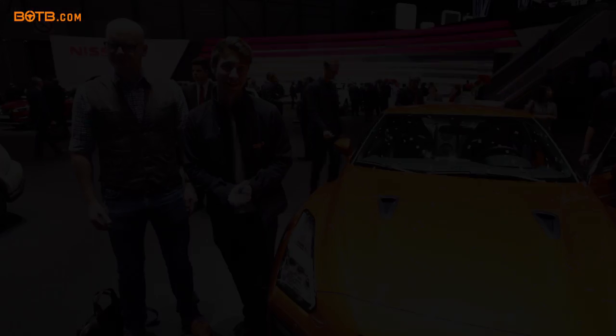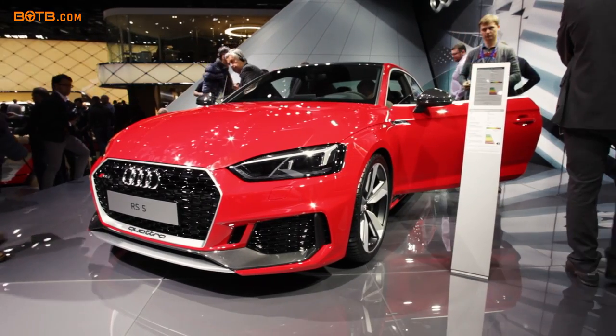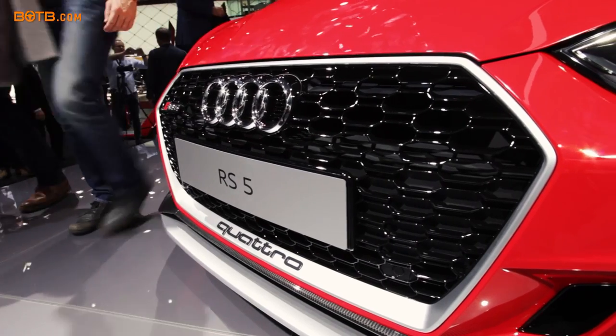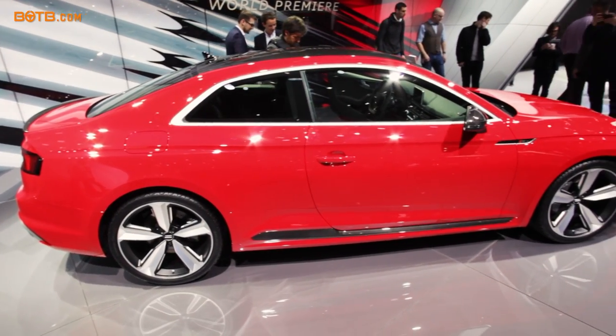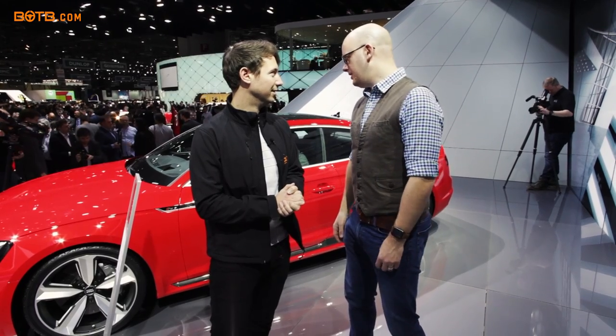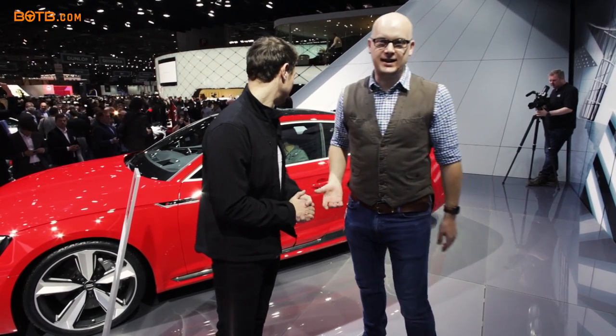Here we are at the Audi stand. Before we look at all the R8s and the new TT RS, Tim's pointed out this quite spectacular car — the brand new RS5. This is a bit of a step change for Audi. The old RS5 and RS4 had the big stonking V8, but that's gone. This is now a 2.9-litre twin-turbo V6 — more kind to the earth, but still 450 horsepower with four-wheel drive. It is a fantastic looking car.